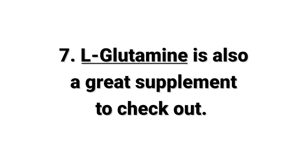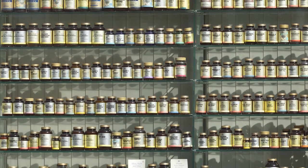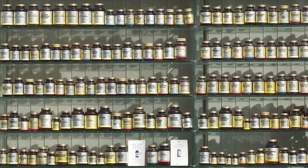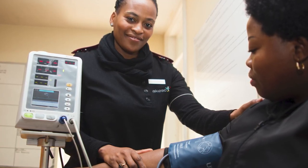The seventh action step you can take to support leaky gut issues is to check out the supplement L-Glutamine. It's a great supplement because it's the most common amino acid in your body and it's incredibly important to the reproduction of cells. It can help stabilize blood sugar levels and really support the healing of your gut lining. I love this supplement and I recommend it often for gut lining.